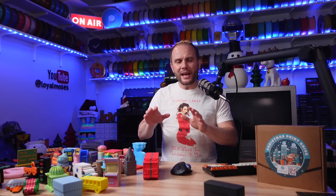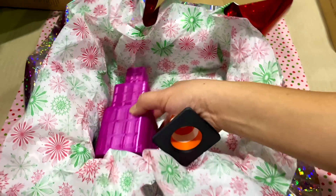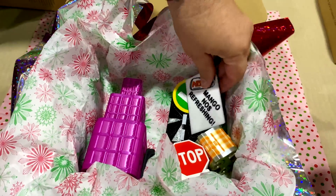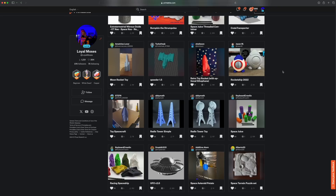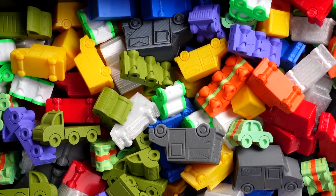I didn't want the red tape or the complexity that comes with existing organizations. I wanted to move quickly to 3D print safe, fun toys, and send actual, real gifts directly to the homes and hands of those in need. Each year, we choose a different theme.